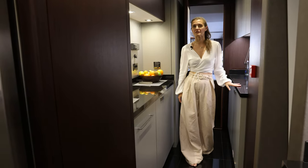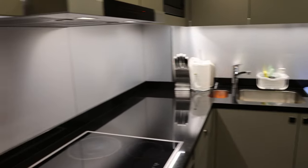We have a fully equipped kitchen here with only the finest, top-of-the-range appliances, bringing together style and functionality.